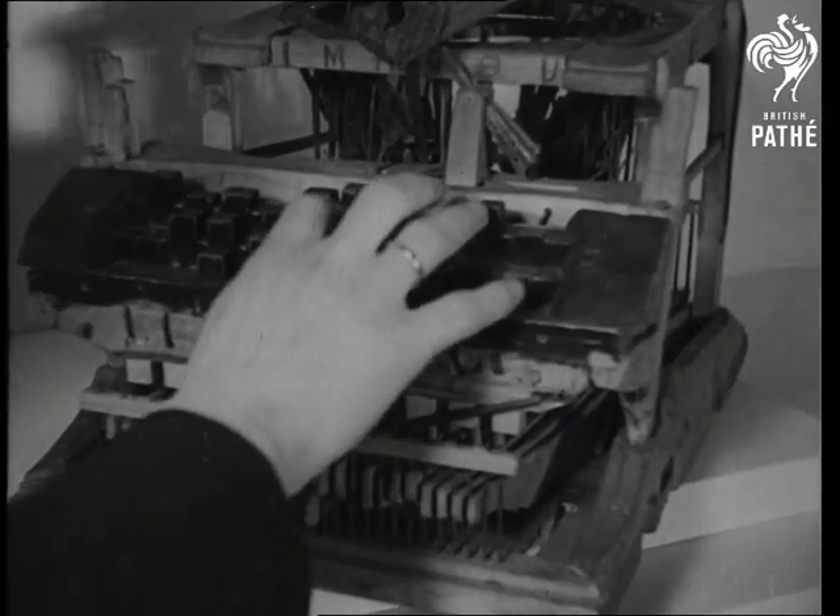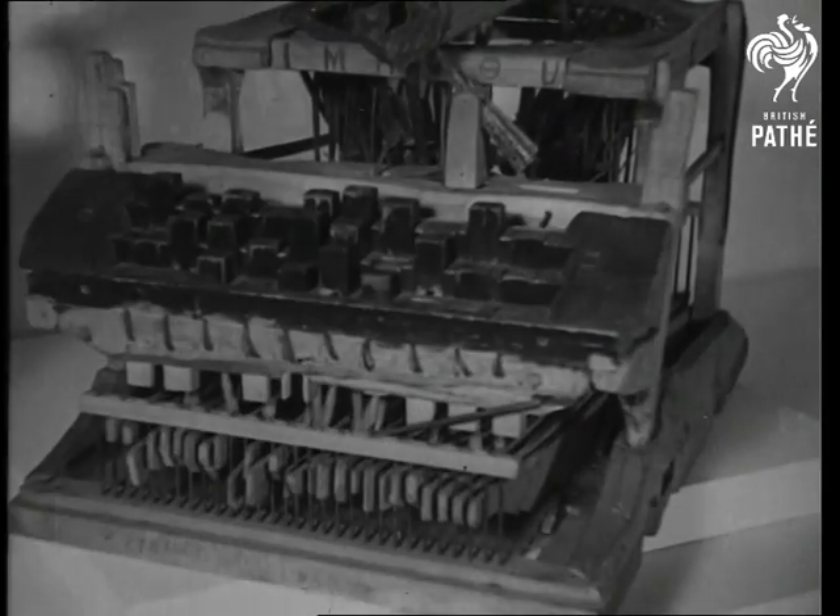It is made of wood, but as you see, its general idea follows the line of the modern typewriter.